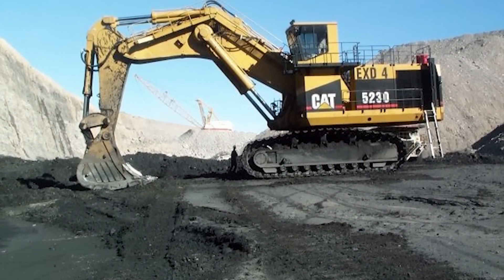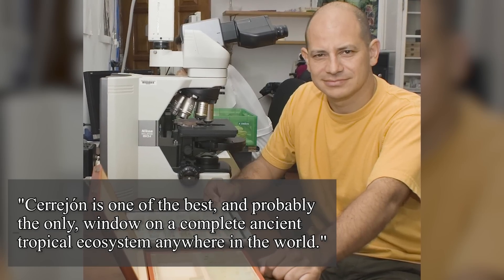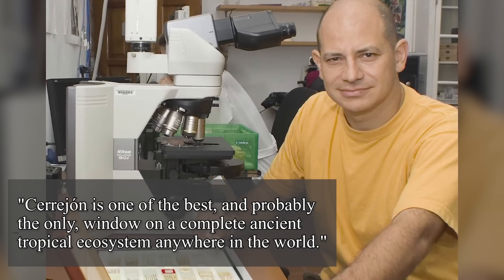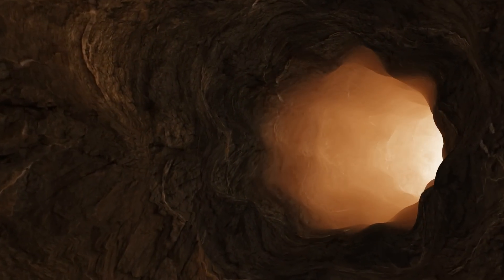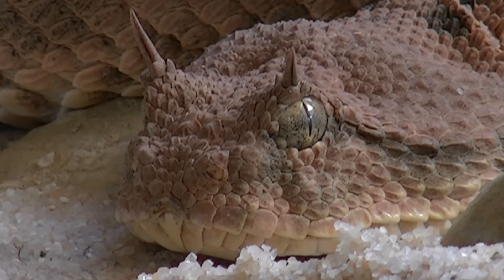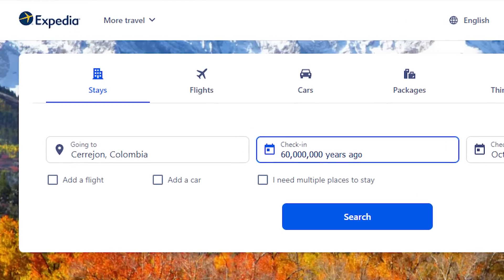Cerrojón is still an active coal mine, but it's also still one of the most important places in the world when it comes to finding fossil deposits. According to Carlos Jaramillo, Cerrojón is one of the best and probably the only window on a complete ancient tropical ecosystem anywhere in the world. The coal mine is exceptional because it captures the world of 60 million years ago better than any other known location. The area is rich in fossils of both plants and animals, most of which can't be found anywhere else in the tropics. And the coal mine also contained multiple species of prehistoric crocodiles.